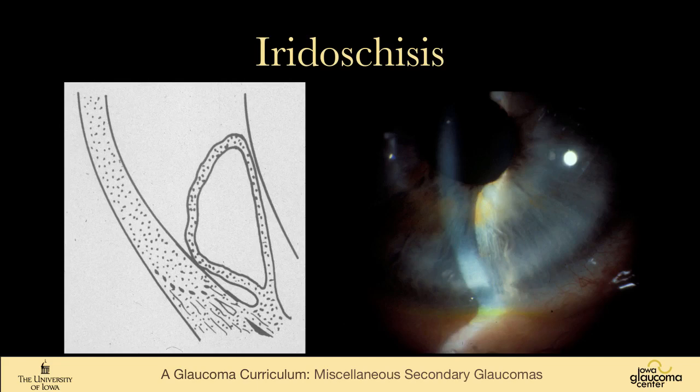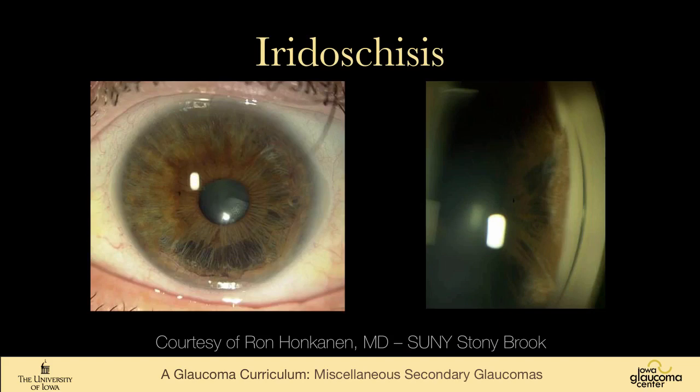This is the fellow eye of that same patient. In this eye, the anterior iris has split from the posterior iris and is bowing forward — as shown in the sketch on the left — but is not yet fragmented. In theory, this can cause an angle closure glaucoma, but I've never seen that. Here's another picture in a darker iris, a more typical iridoschisis picture, courtesy of Rob Honkinen.